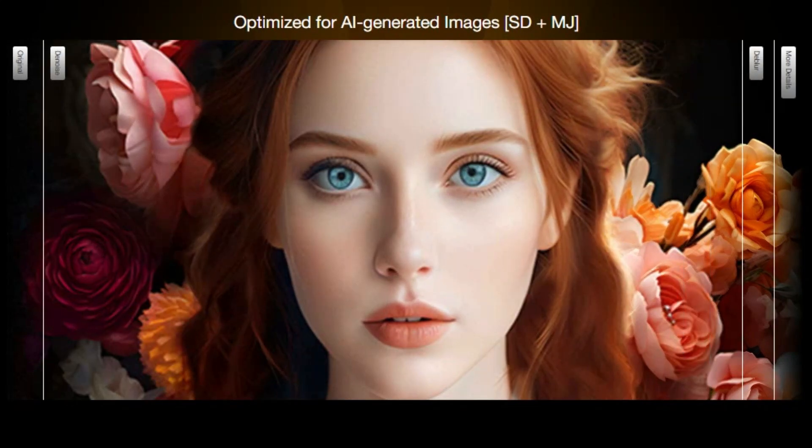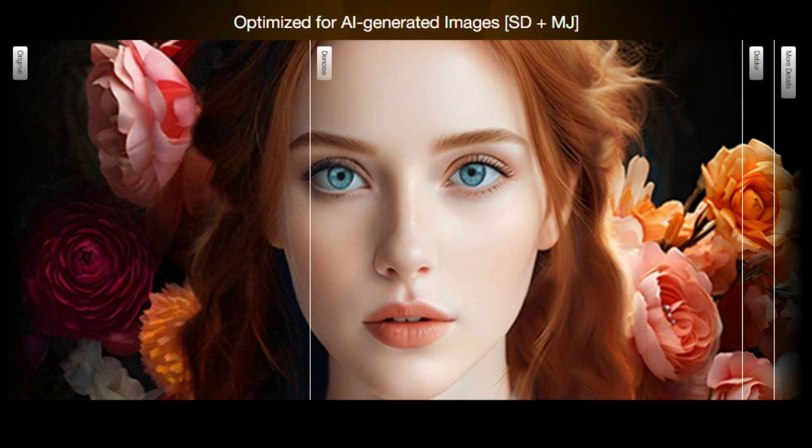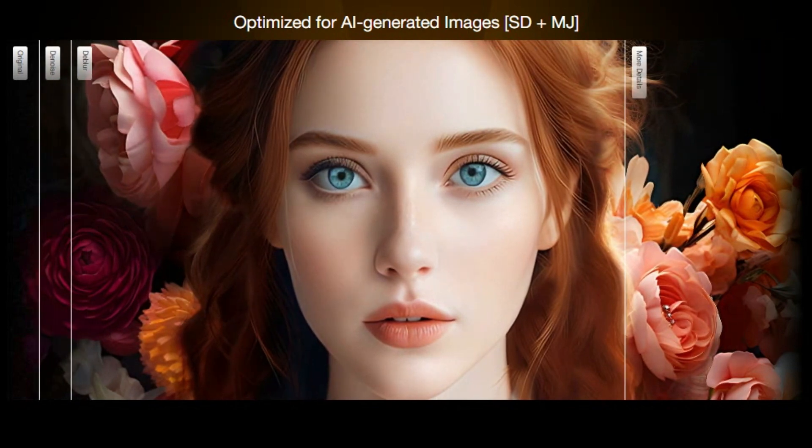Hey shutterbugs, are you ready to take your photography skills to the next level? Want to make your photos pop like never before? Imagine turning every shot into a masterpiece.